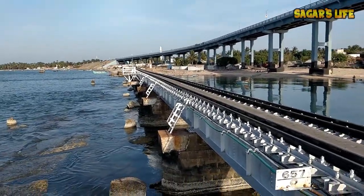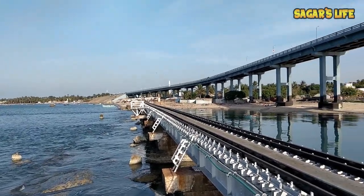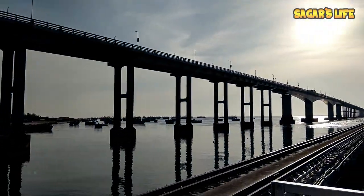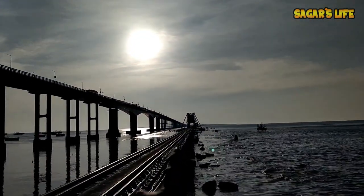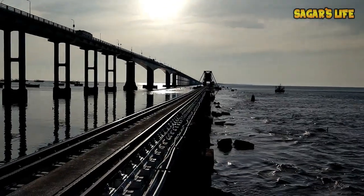It feels awesome! Let me tell you, this is one of the oldest sea bridges in India. This bridge is 2.06 km long — think about how long that is. The same applies to this railway bridge too.